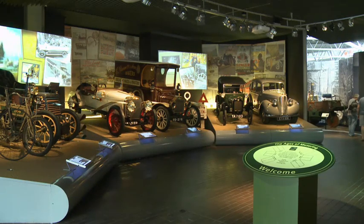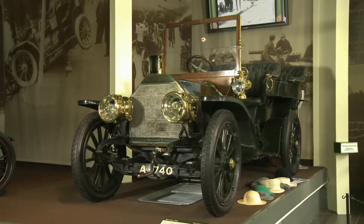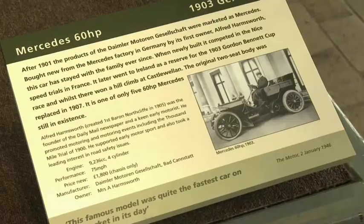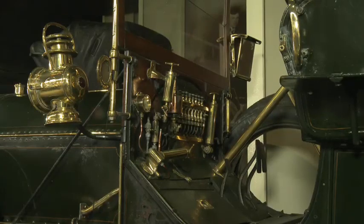These cars are from lots of different countries. This is a Mercedes 60 HP. It's a German car. It's 110 years old, and it's black and gold.